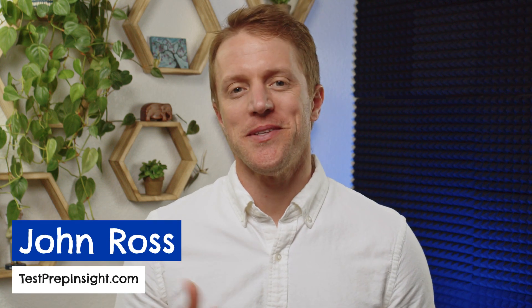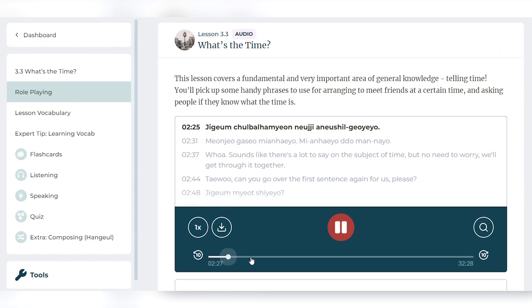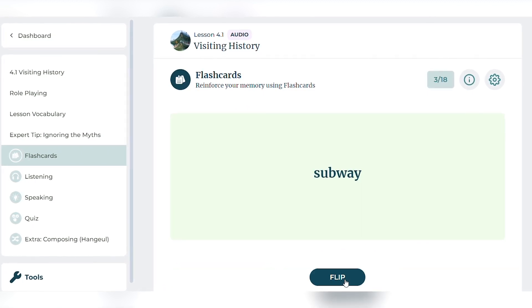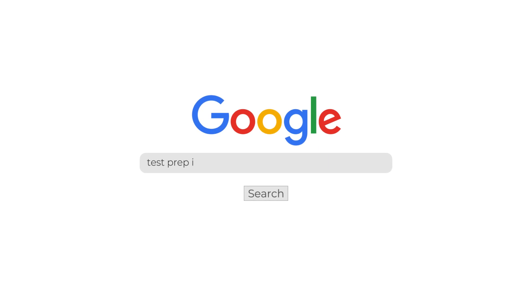Hey everyone, John here from testprepinsight.com and today I'm going to be reviewing the Rocket Korean language program. I'm going to cover how the Rocket program is structured, what their learning method is all about, the pros and cons of using this app, and whether I think it's an effective program for learning Korean. Since I'll just be covering the major highlights in this video, if you need more detail at any point, you can check out our full detailed review over on our website — just Google Test Prep Insight Rocket Korean Review.